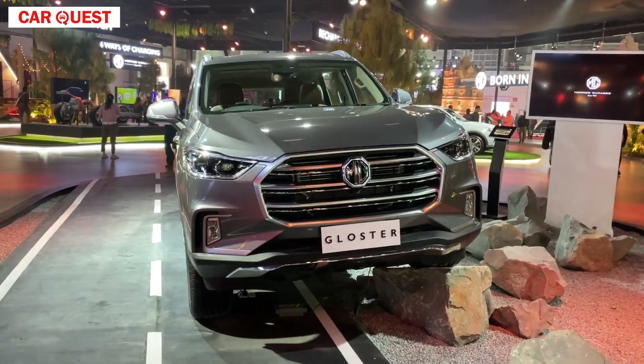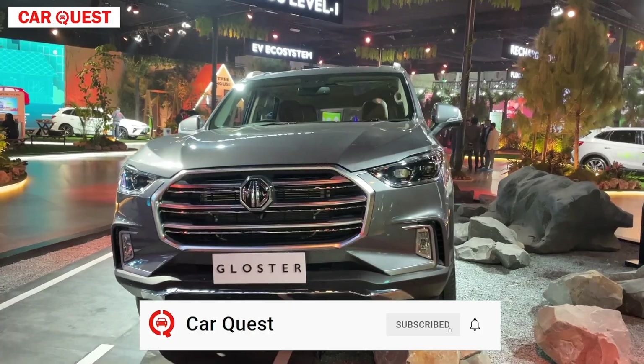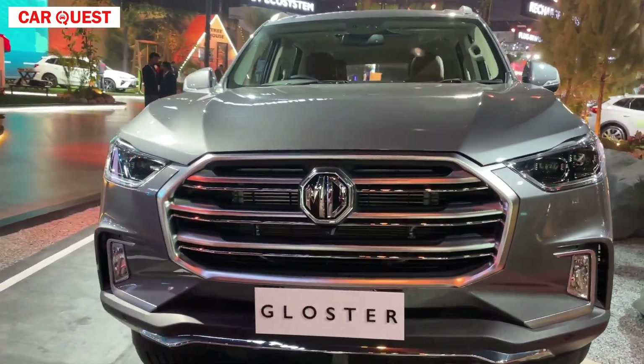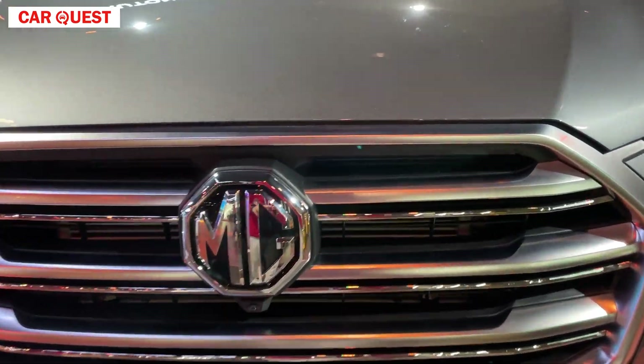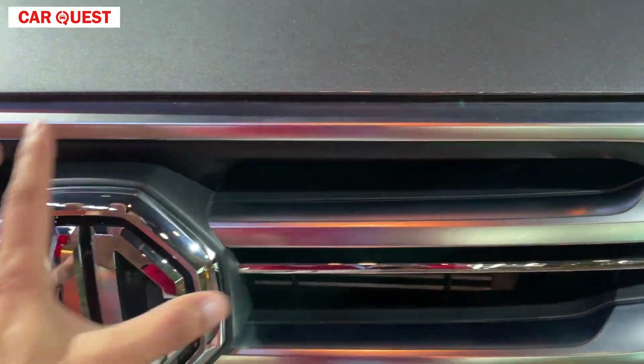When you look at the car, this car is quite wide. This car is quite capable of off-roading — you are getting 4x4 here. You can see the grille; the fascia is quite wide.